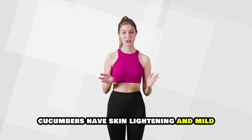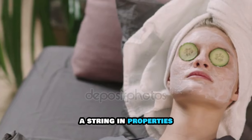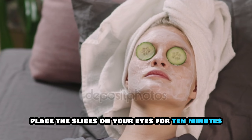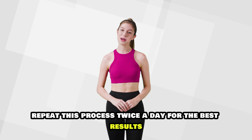Cucumber slices. Cucumbers have skin-lightening and mild astringent properties. Cut a fresh cucumber into thick slices and refrigerate for 30 minutes. Place the slices on your eyes for 10 minutes. Repeat this process twice a day for the best results.